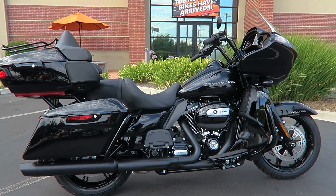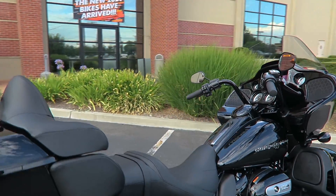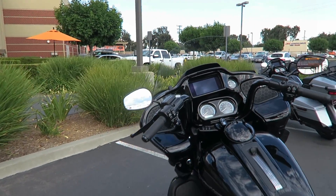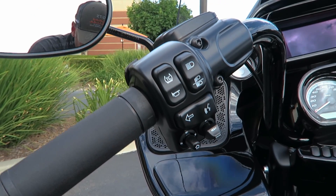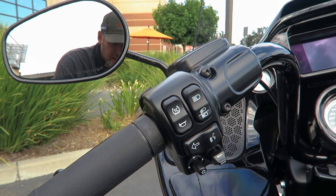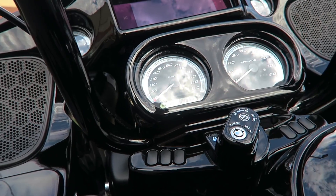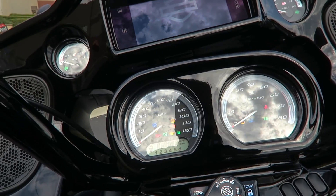Now I'm going to go into some close-ups on the gauges and controls to explain exactly how the traction control works and what to look for. First off, there is a TC button — a little logo above the horn button. If you see that button on your bike, you know right away your bike is equipped with the RDRS. If you do not see the TC or traction control button, you know right away your touring motorcycle does not have the RDRS.